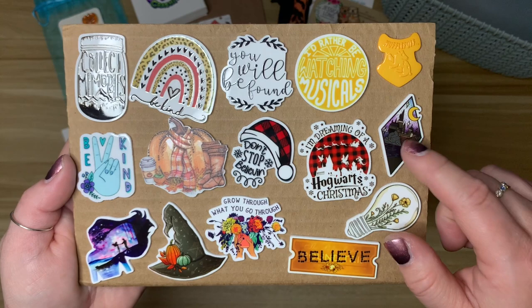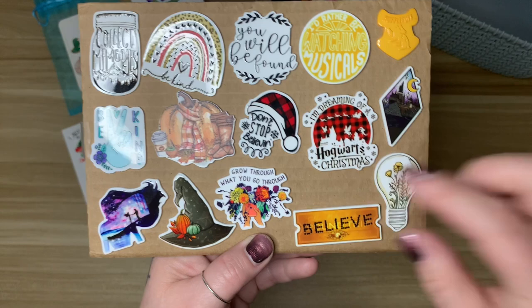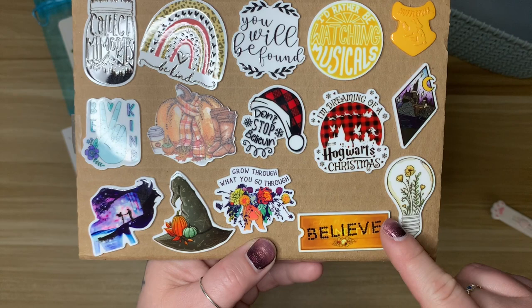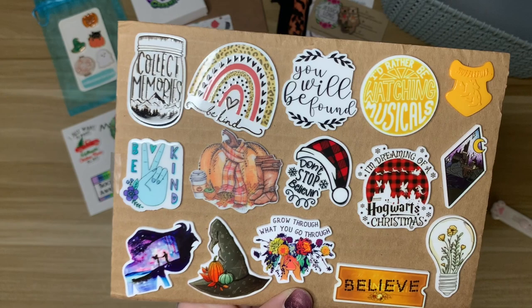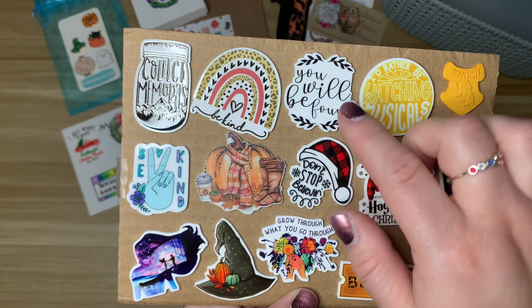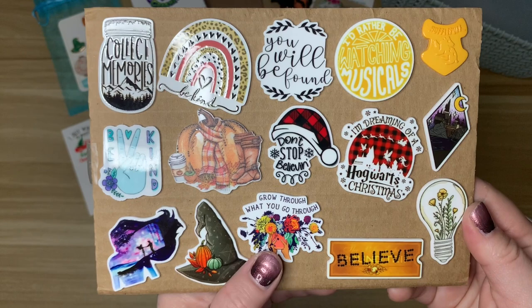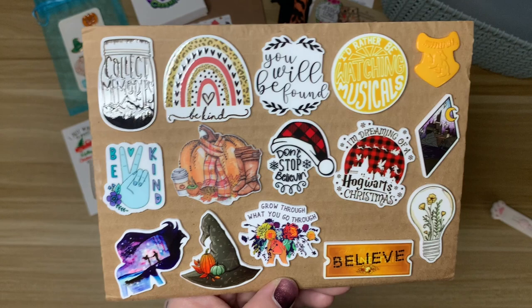She sent me a Hufflepuff freebie — I am a Hufflepuff! I don't know how she knew! I have this really cute Hogwarts minder. We have a really nice light bulb minder — sometimes I have kits without a themed minder, so I like something neutral. I also have the Diamond Art Club Polar Express kit I want to work on, so I picked up a 'Believe' minder. 'I'm Dreaming of a Hogwarts Christmas,' 'I'd Rather Be Watching Musicals' — love a musical!